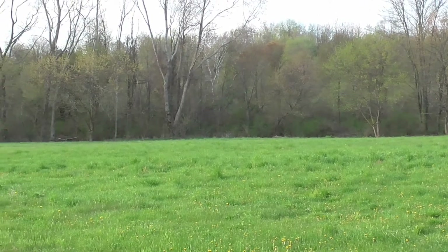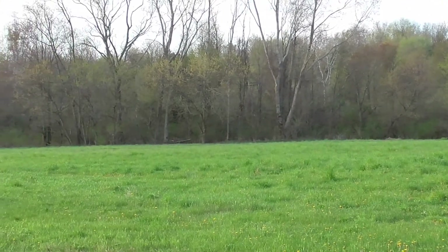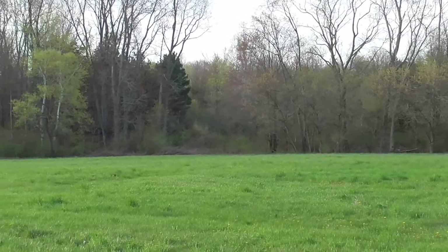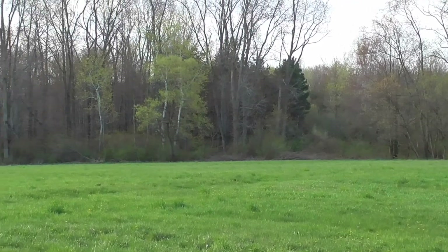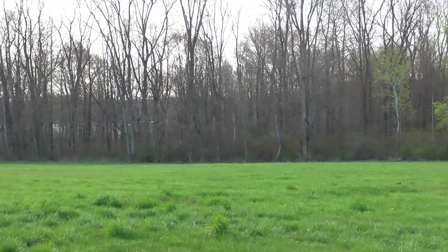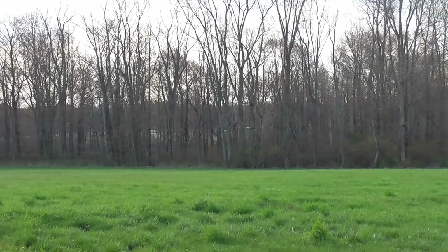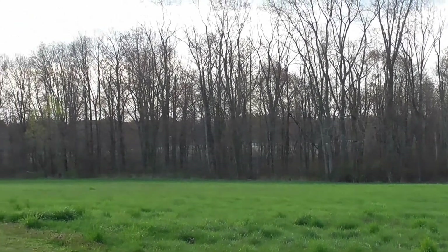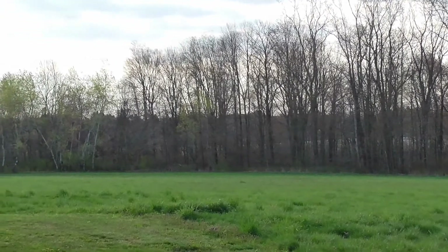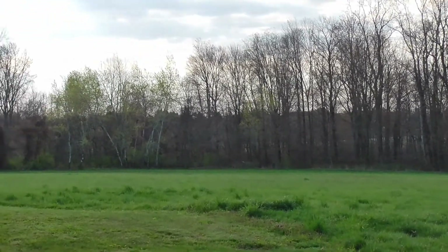We've had a very late spring. It's been in the 50s and 60s — that's Fahrenheit — and today it's supposed to be in the mid 60s, which is about as warm as we've been so far this year. This will all be tall, waist-high grass within probably four or five weeks, and then we'll mow it and bale it.